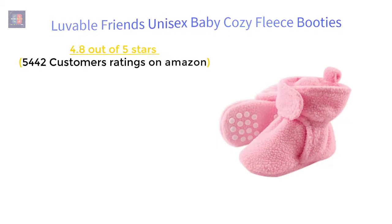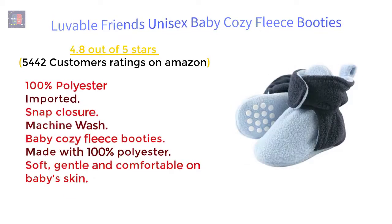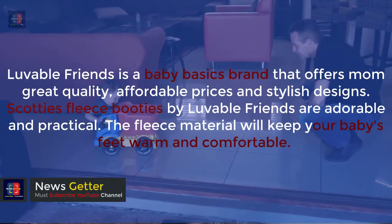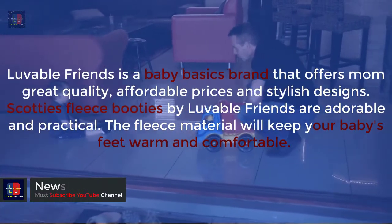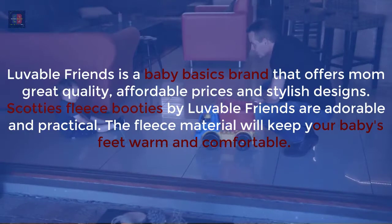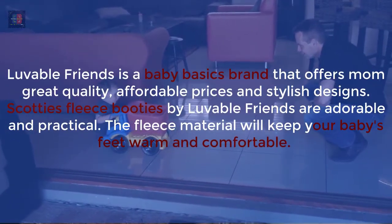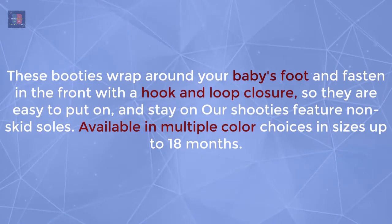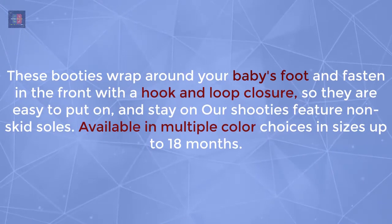Lovable Friends Unisex Baby Cozy Fleece Booties — 4.8 out of 5 stars, 5,422 customer ratings on Amazon. Features: 100% polyester, imported, snap closure, machine wash. Baby cozy fleece booties made with 100% polyester — soft, gentle and comfortable on baby's skin. Lovable Friends is a baby basics brand that offers great quality, affordable prices, and stylish designs. Scotty's Fleece Booties by Lovable Friends are adorable and practical — the fleece material keeps baby's feet warm and comfortable. These booties wrap around baby's foot and fasten with a hook and loop closure, and feature non-skid soles. Available in multiple color choices in sizes up to 18 months.